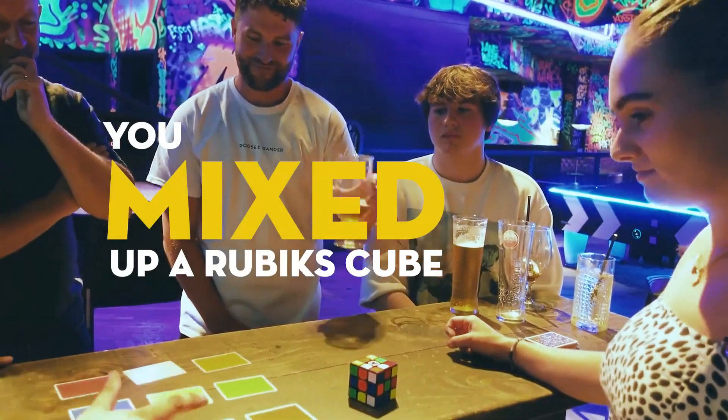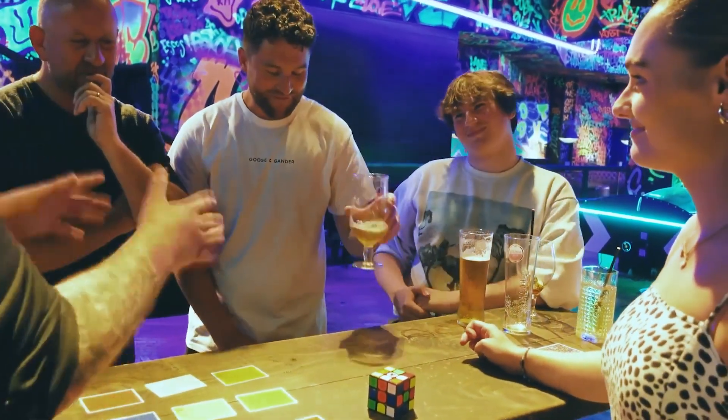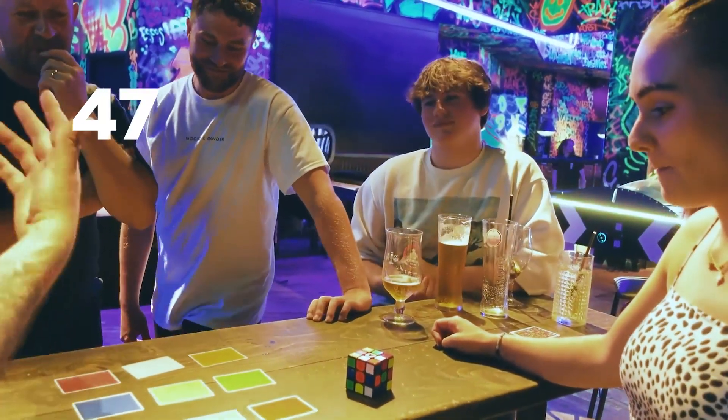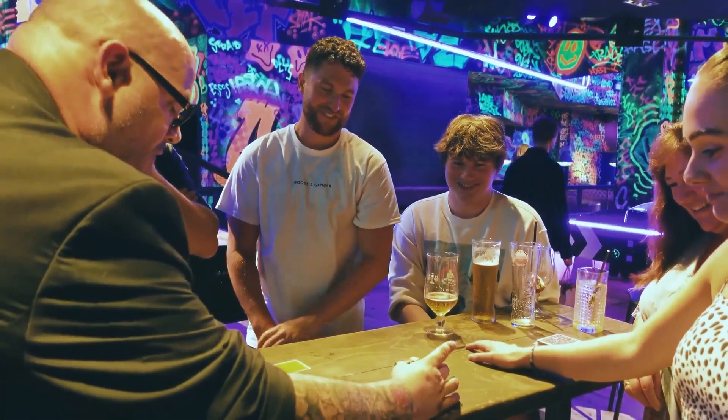You mixed up a Rubik's Cube, you picked a side, you shuffled the deck. I told you there are 47 quintillion combinations with a Rubik's Cube — there are 47 quintillion combinations with this deck. Which means that when I turn this over, have a look at this.